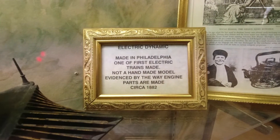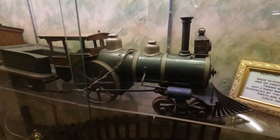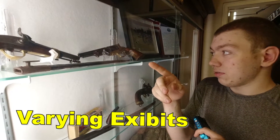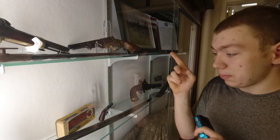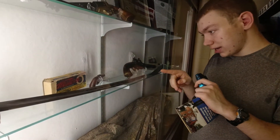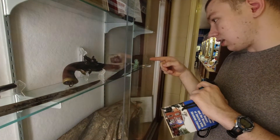The oldest model train on display in the Lincoln Train Museum is the electric dynamic. Also on display is a percussion pistol made by Colt — that one is a pocket pistol. Yes, they did make real guns that small. This is a naval flintlock pistol.